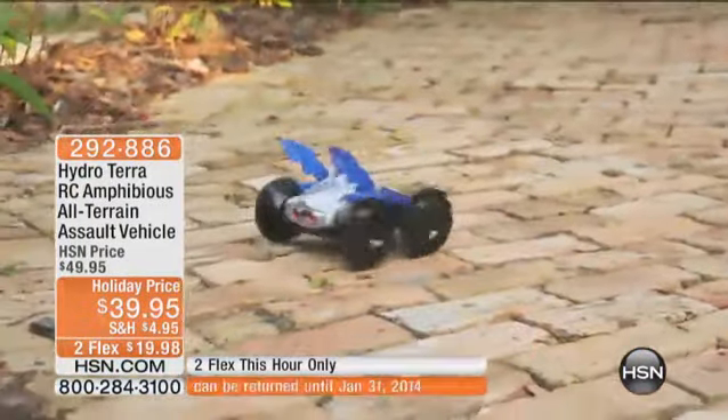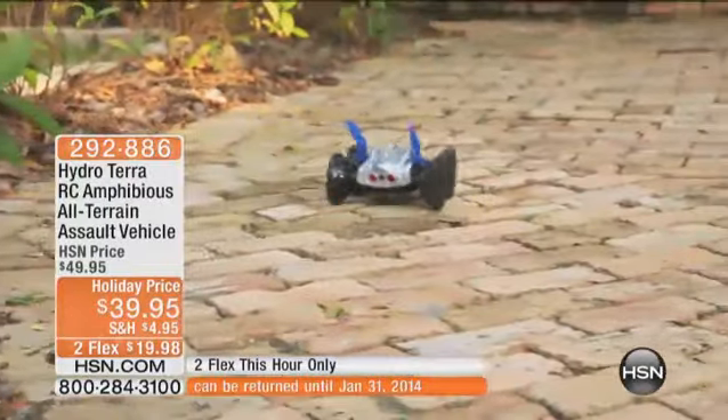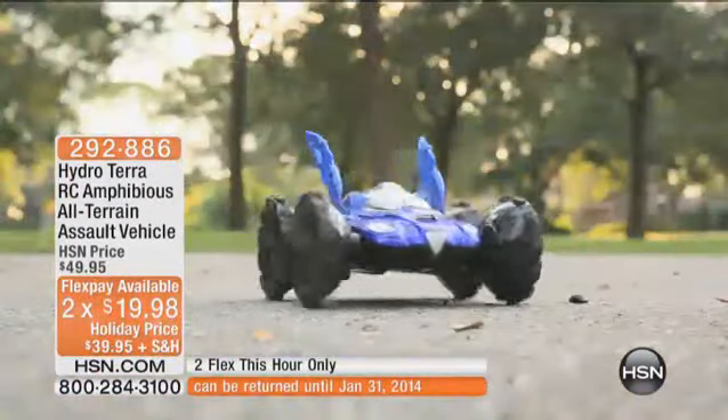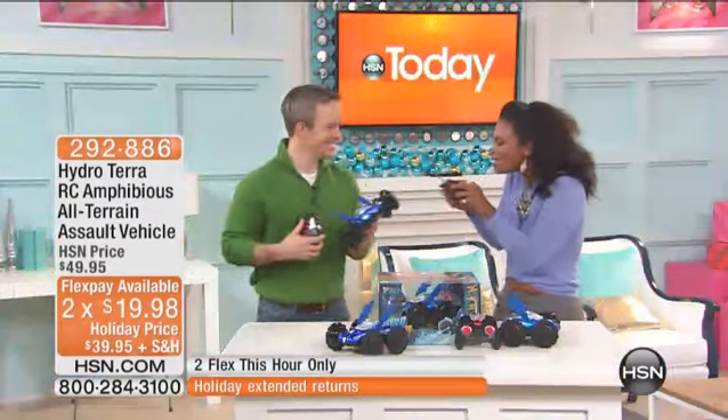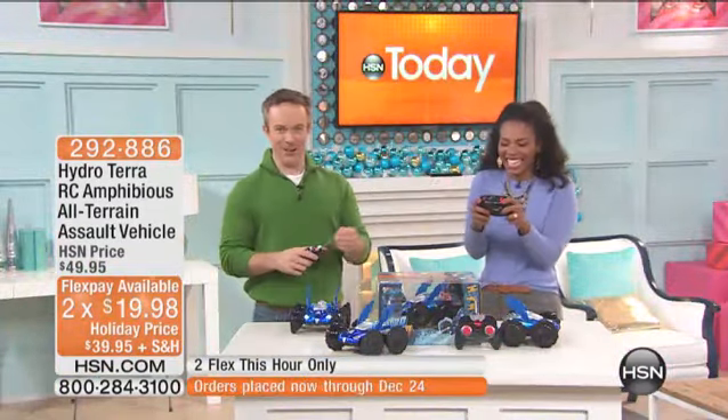You have two FlexPay just for this hour, so at 8 a.m. Eastern this two-flex will go away. I want to bring out one of our kids at heart — his name is Bill Duggan. Remember we used to play with these when we were kids? I still do. I mean, that's just the best part about it, because we're not just sitting in front of the TV. We're out and about, having fun. And this particular vehicle is just so feature-rich and so much fun.